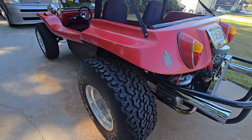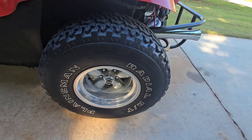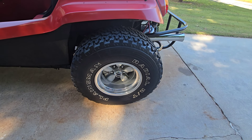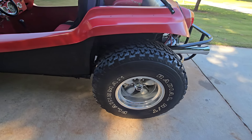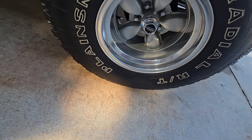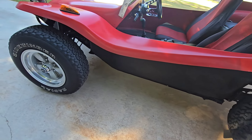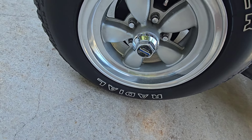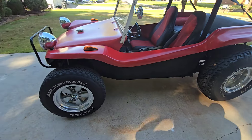Hey, pretty cool, huh? As far as I know, this is running gear out of a '65 Volkswagen. What they do is take the body off, shorten it like 16 inches, and then set this fiberglass body back on. The engine I know pretty much for sure is a '74. It's like 65 horsepower, all stock, 1600 cc. Yeah, it sounds good.